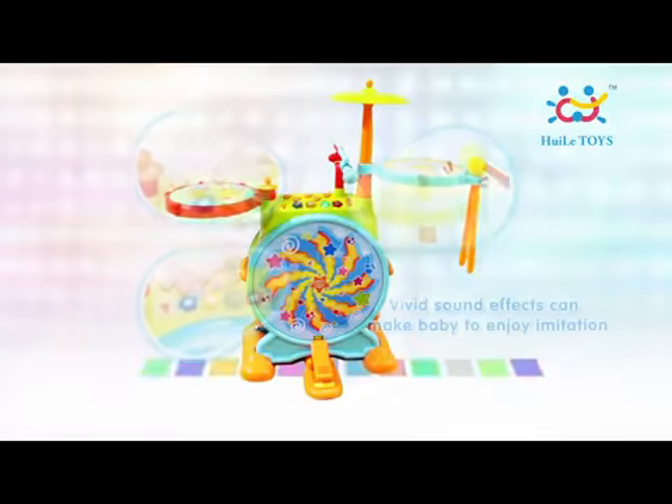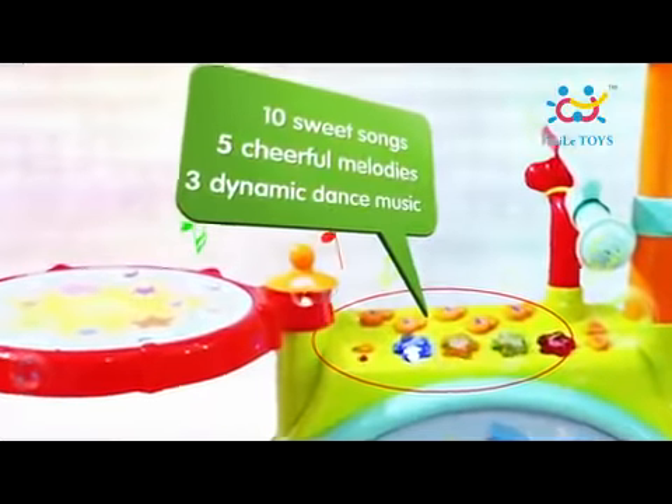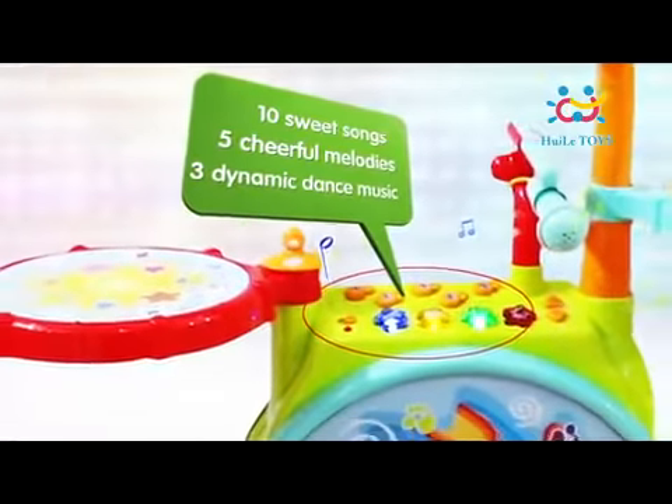Vivid sound effects can make baby enjoy imitation. The jazz drum has 10 sweet songs, 5 cheerful melodies, and 3 dynamic dance music tracks.